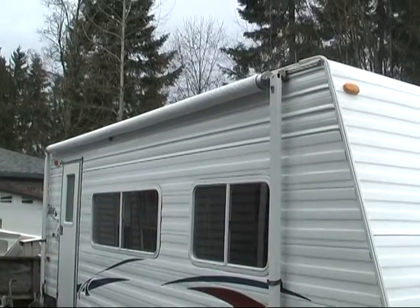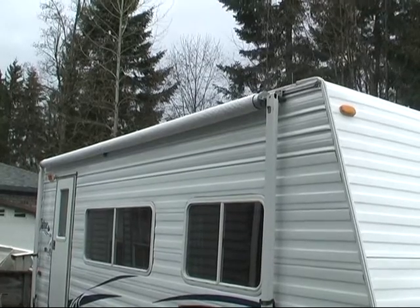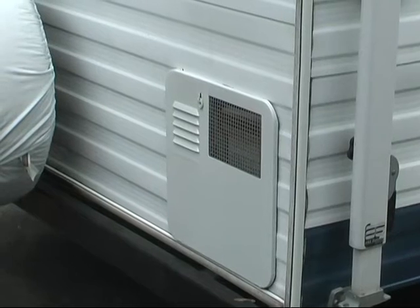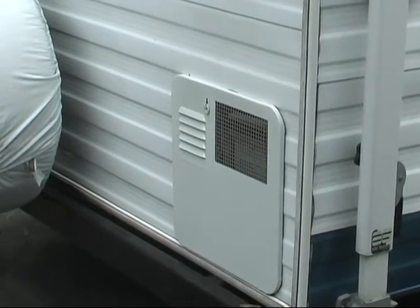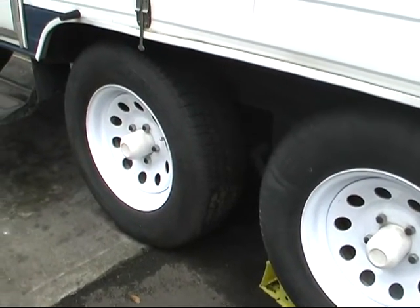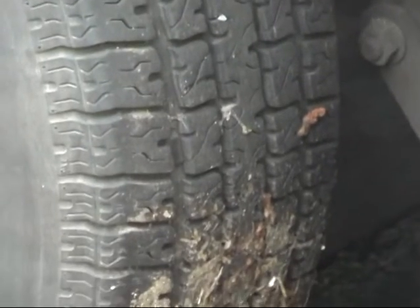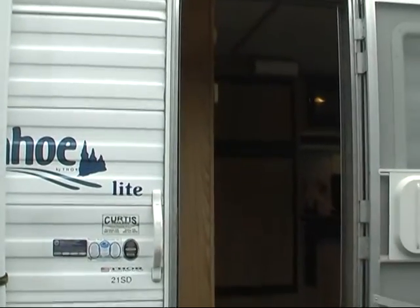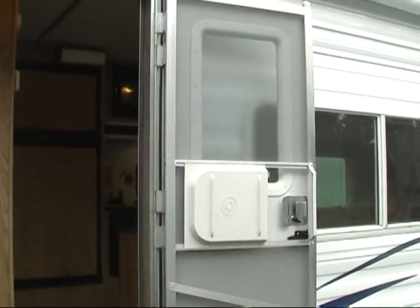As we move toward a side view from the curb side, here is the full length awning which extends out for sun and rain protection. This trailer has scissor jacks on all four corners for stability. This is the spark ignition gas water heater cover. Here we are looking at the dual axles with radial tires and steel valve stems. The tires are in excellent condition with little wear. Here is the outside light and a view looking in through the outside door which also has a screen door attached to it.